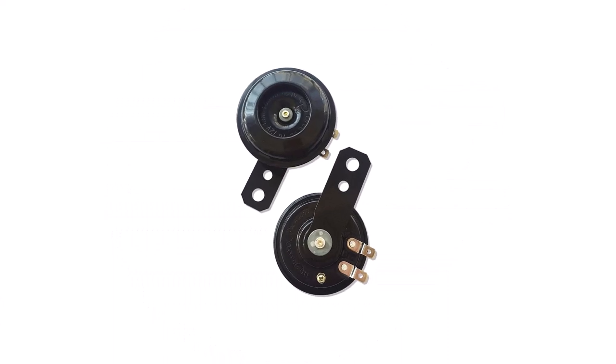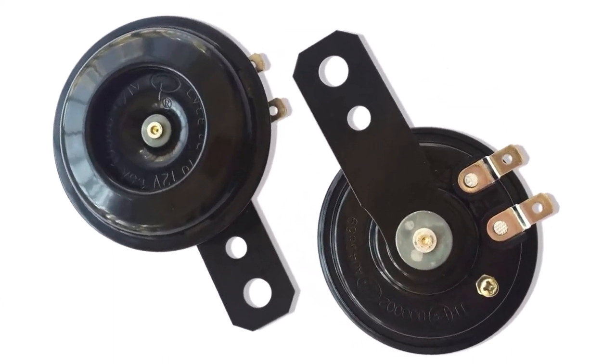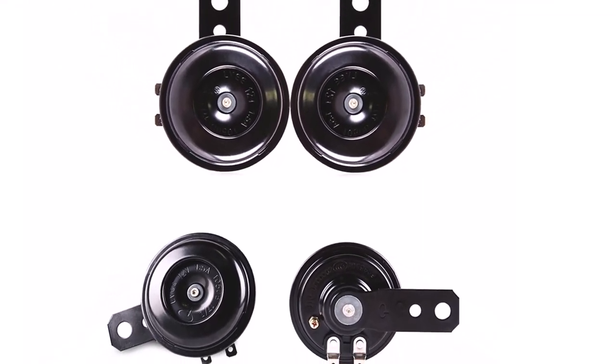It's loud enough to alert both pedestrians and other vehicles, and it's powered by 12 volts of DC power. This horn and its installation equipment are waterproof and built to last in any weather conditions. This horn works well and offers great value overall.